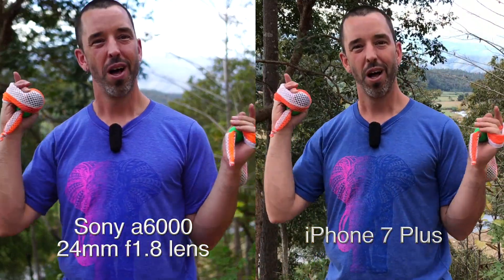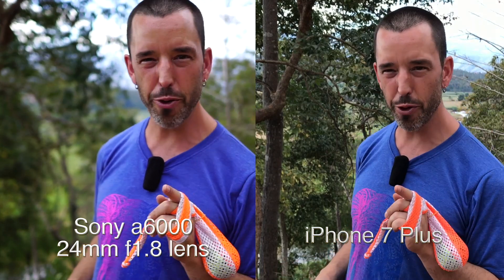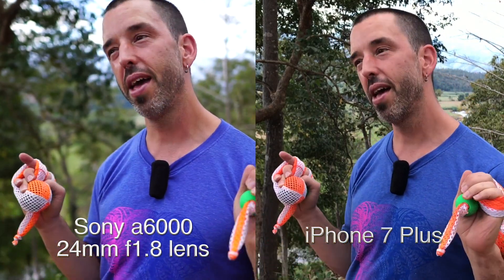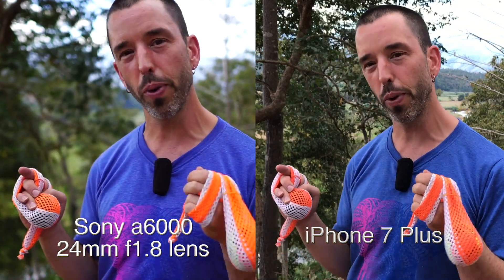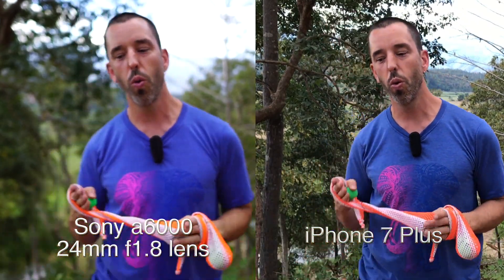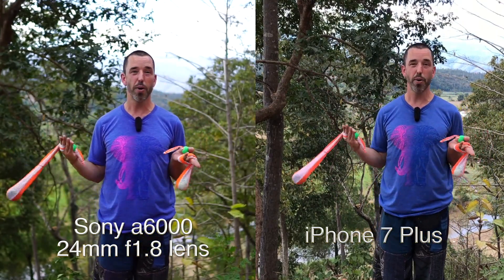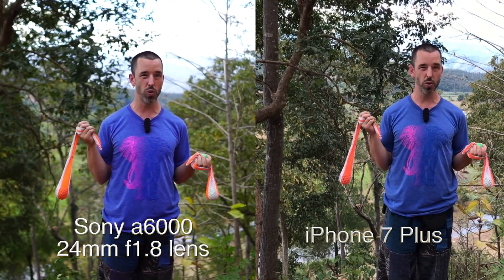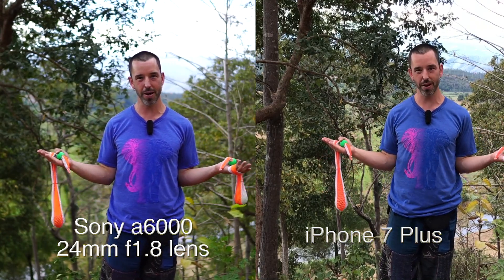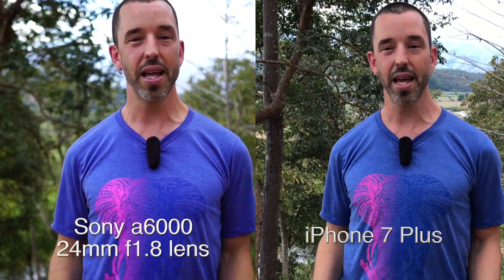Camera comparison: on one side I've got an iPhone 7 Plus, on the other side I've got the Sony a6000 with a Carl Zeiss 24mm f/1.8 aperture lens open all the way. Right now, standing back with a lot of light, they probably look pretty comparable in video quality — nice colors, lots of detail, both full HD. The difference you'll notice in this lighting is that the Sony...